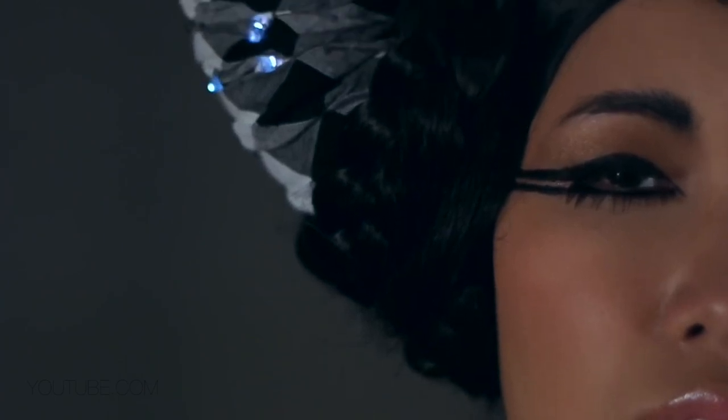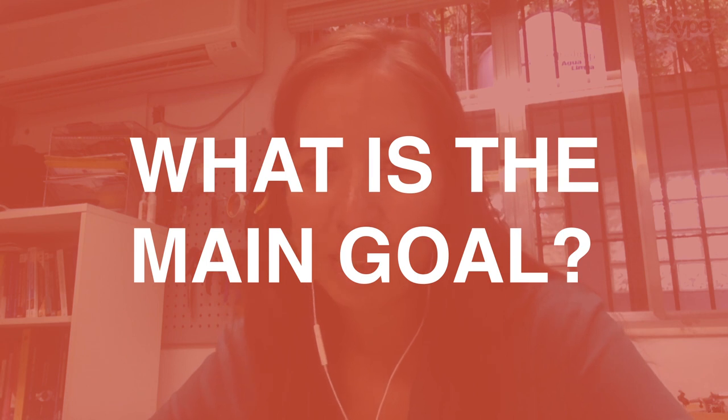So each time the model blinks, the light patterns will change. The main goal that I have with these projects is the conductive makeup.